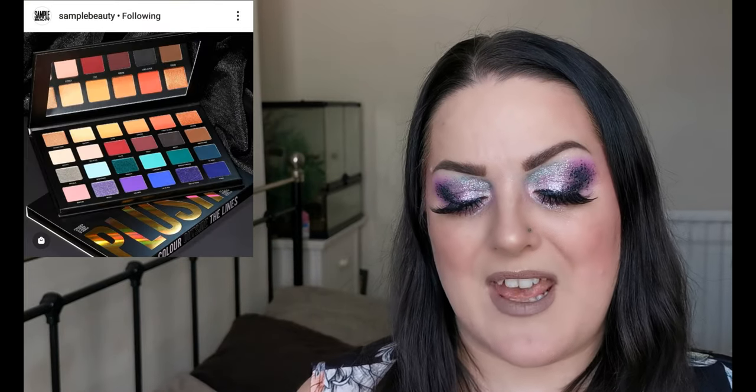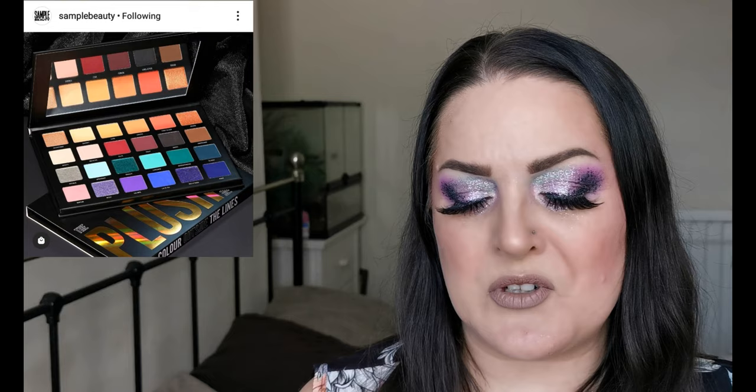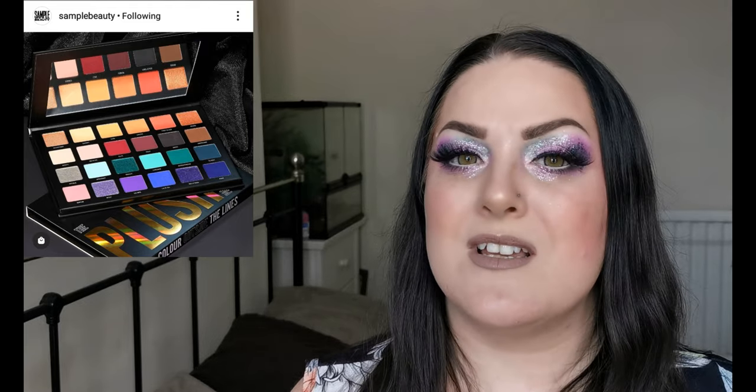Next up, Sample Beauty have released their Plush palette and it is already available on Beauty Bay for £18. It contains a mix of foils, duochromes, and mattes. It's not a palette I would be picking up — there look to be too many neutrals for me. However, I do have a couple of Sample Beauty palettes and I love the formula. I have the original Equalizer and it's wonderful, so if this is the same formula it's going to be good.